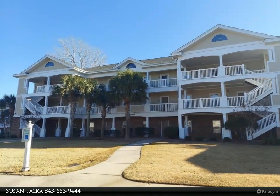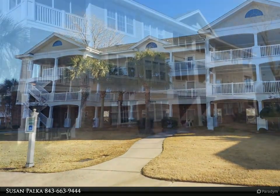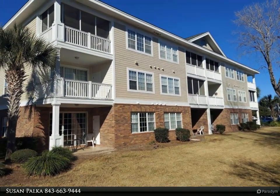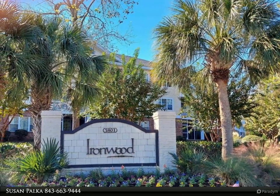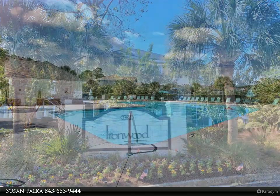Wow, this home comes with a transferable golf membership to Barefoot Resort's famous four courses: the Dye, Fazio, Norman, and Love courses. Don't miss this top-floor two-bedroom, two-bathroom condo with cathedral ceilings. This home is located in the Ironwood community of the very sought-after Barefoot Resort.